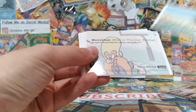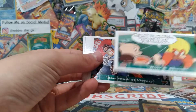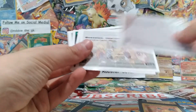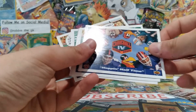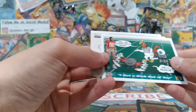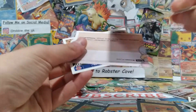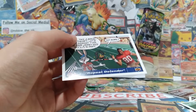It looks like some comic book cards with questions on the back — things like trivia about past reception plays. It has comic strips with questions on each card. We got cards including 'Smell of Victory,' 'Cut Check Time,' 'Hoppin Half Time' — two different artworks of that one — 'I Get a Kick Out of You' in two different artworks, 'Crowd Control,' and 'Repeat Defender.' I like how there are the same themes but with different artwork, which is pretty cool.